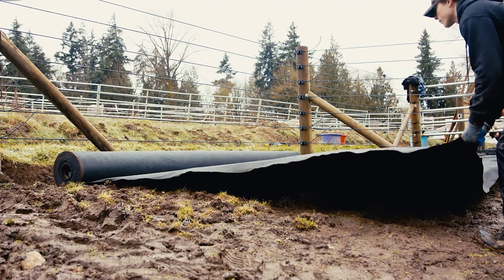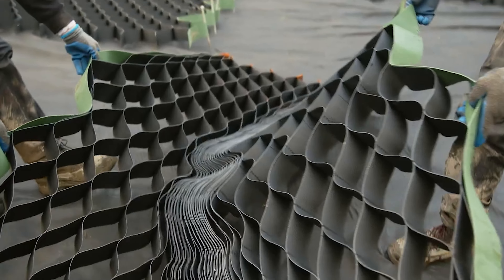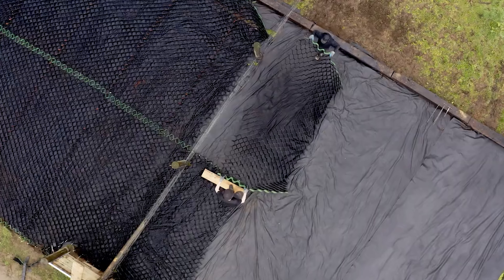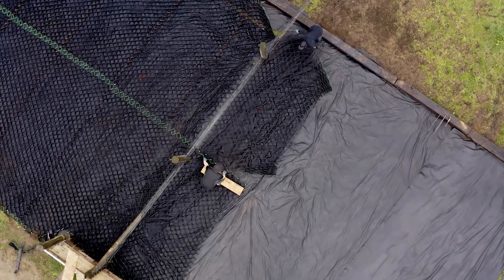The beauty of Light Hoof is its simplicity — no need to level the area, just remove large rocks and you can install it yourself, giving a whole new meaning to DIY stable solutions.